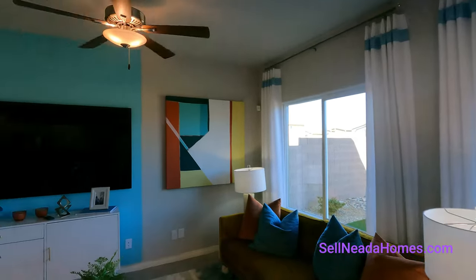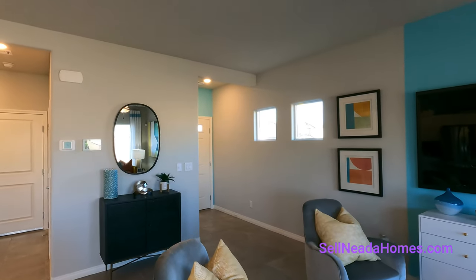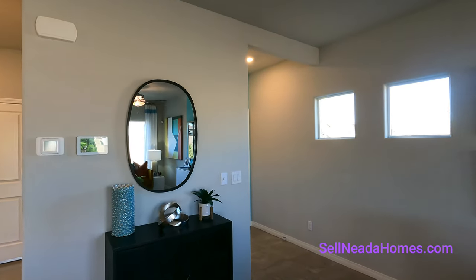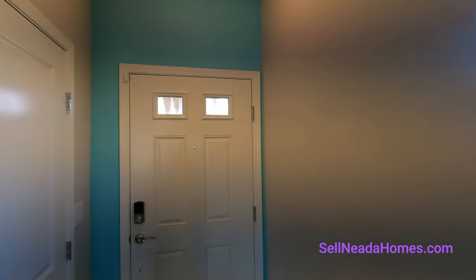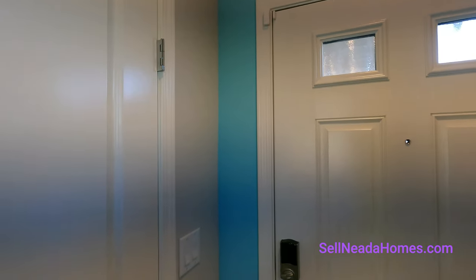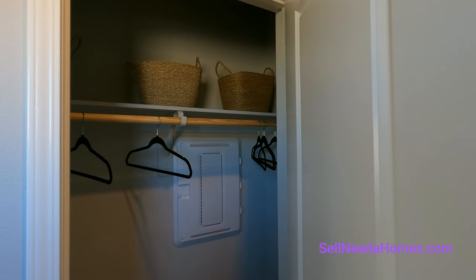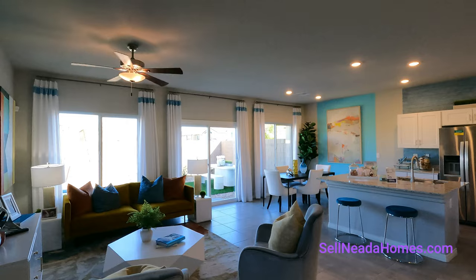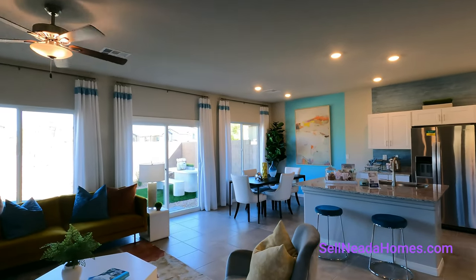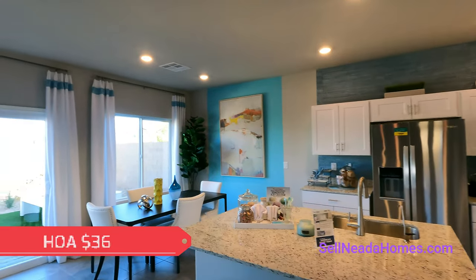The price is $465,990. We are in a gated community — of course there is an HOA since we are in Las Vegas. Right by our front door is our smart panel box that has all your internet, so there are no other fees — just a low HOA of $36. That's it, nothing else.